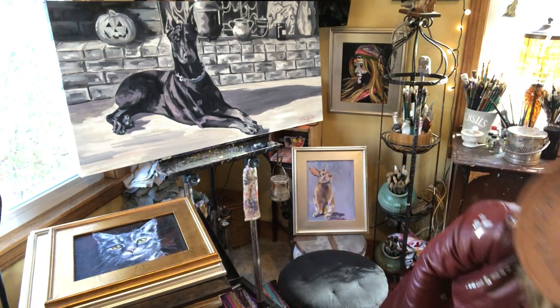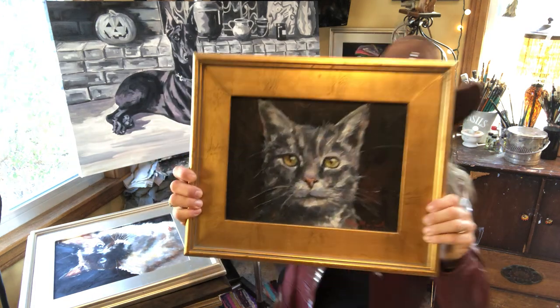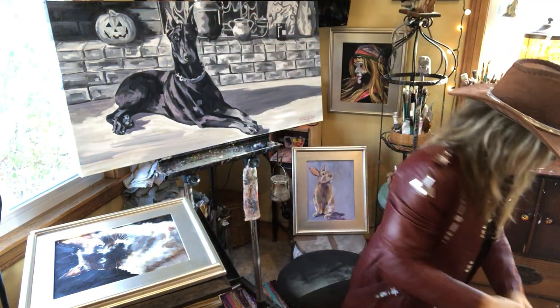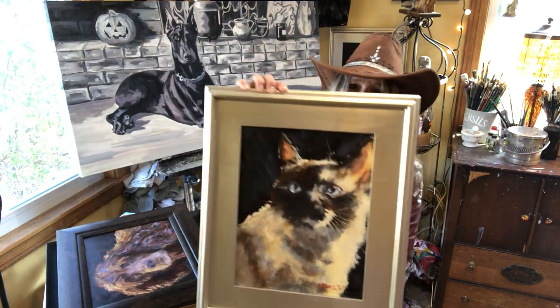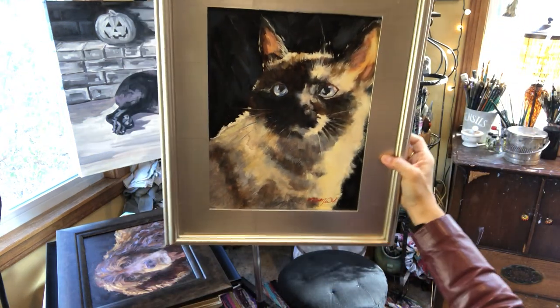Here's my kitty Mimsy, also no longer with me. This is a portrait I did of him, and I just think it's fun to share some of the pet portraits. Mona Lisa — she is taking a nap in the bedroom right now. This is my Mona Lisa kitty.